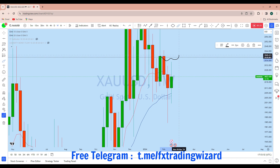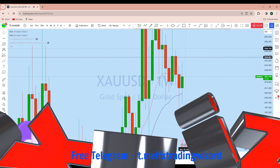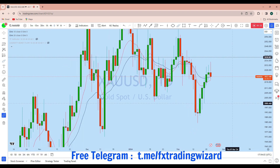This is the resistance level here on gold, and we are expecting the price to go ahead and fill that imbalance in the market from the weekly perspective. Now looking at the daily chart, this is the daily move here on gold.